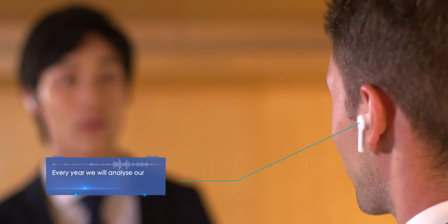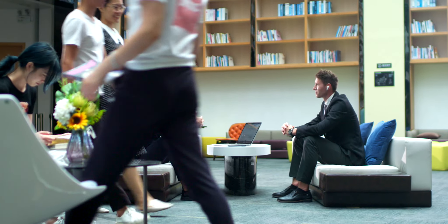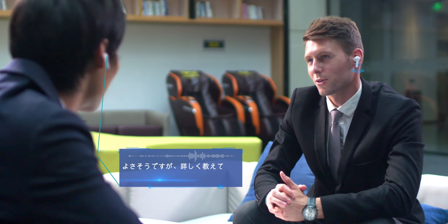Using one app and two earphones — each person wears an earphone — for hands-free simultaneous interpretation. Using smart noise reduction to focus on the sound of your voice, we make translation more accurate and fast.